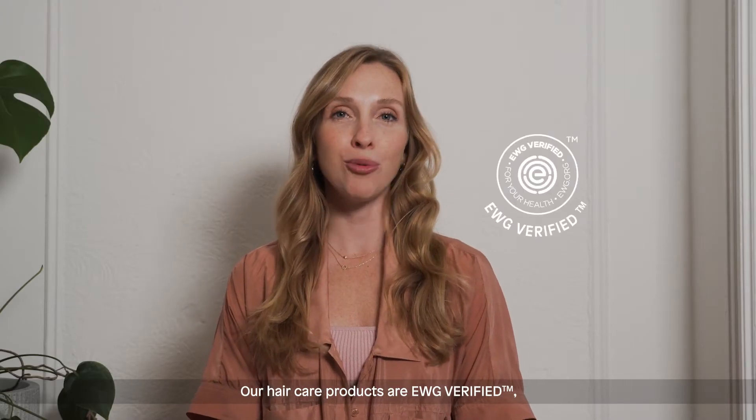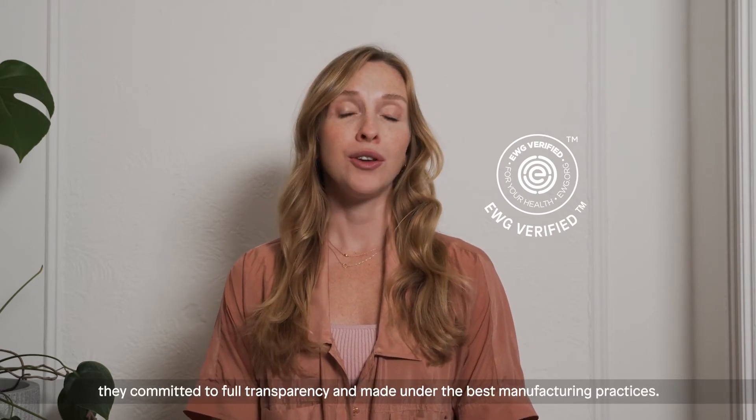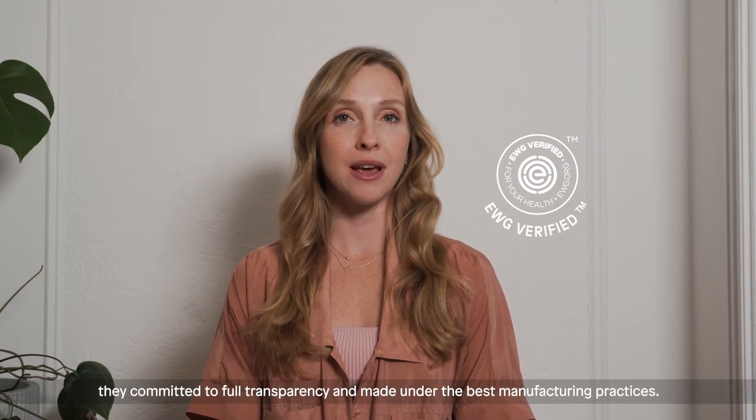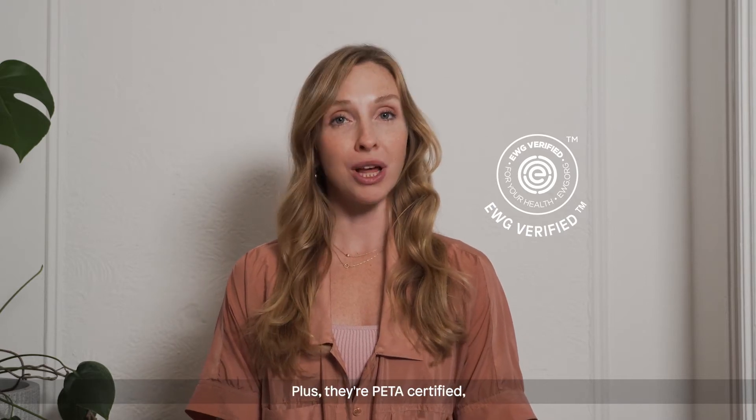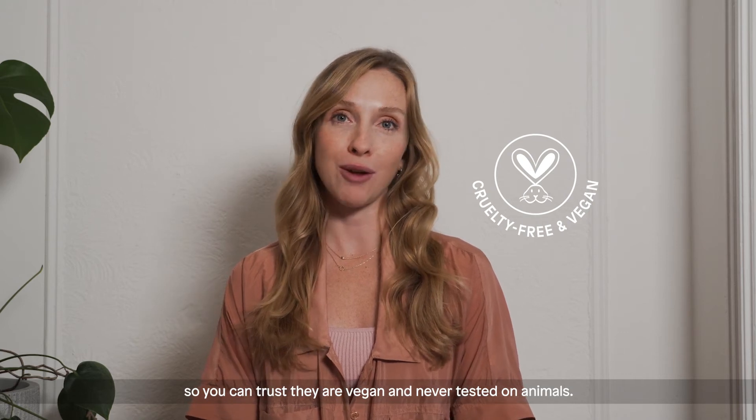Our hair care products are EWG verified, which means they don't contain any ingredients of concern. They are committed to full transparency and made under the best manufacturing practices. Plus, they're PETA certified, so you can trust they are vegan and never tested on animals.